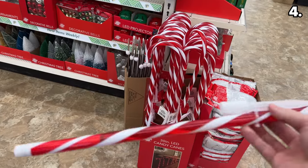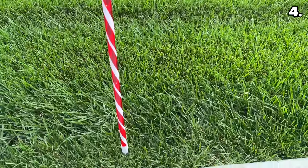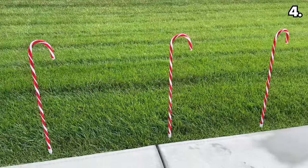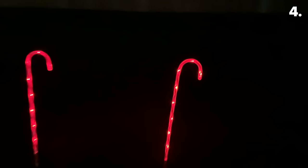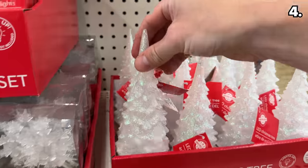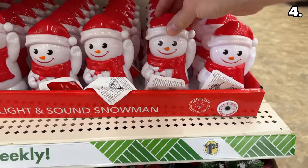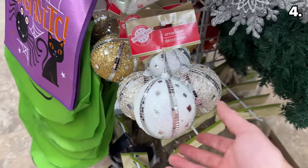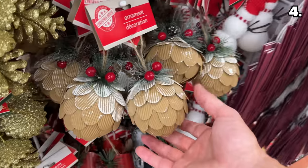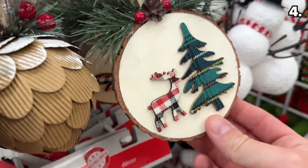I did not see these LED candy cane driveway lights last year — these are 30 inches with a stake for the ground. While testing these, I seemed to have deeply concerned some neighbors peering out and gazing at me. They're battery operated with built-in timers, very large and premium looking for $1.25. LED Christmas trees, twinkle lights, or snowmen with lights and sounds would be marvelous for a mantle. I've noticed a serious uptick in quality since Dollar Tree increased the price to $1.25, which I could see reflected in the manufacturing of many ornaments.